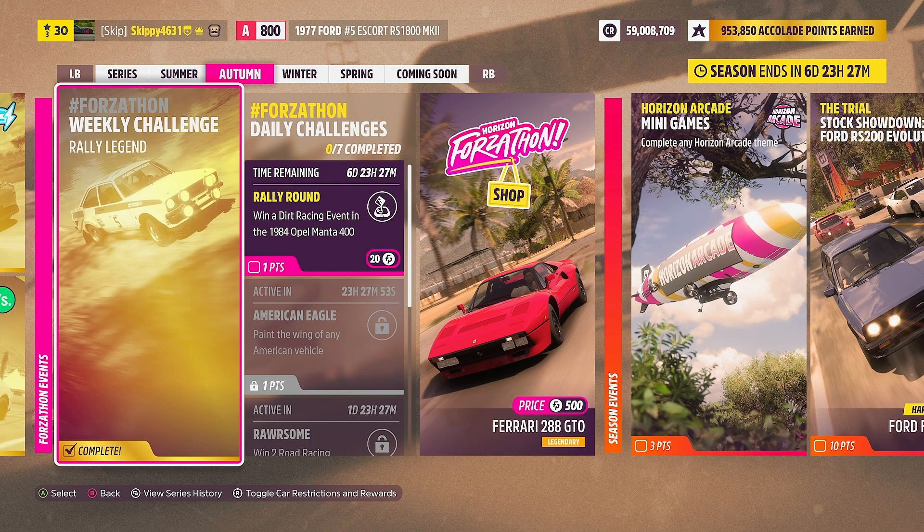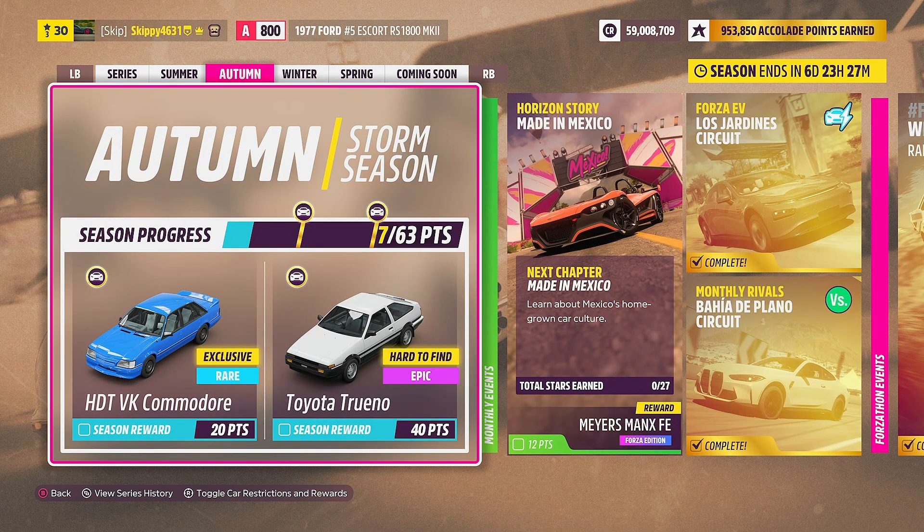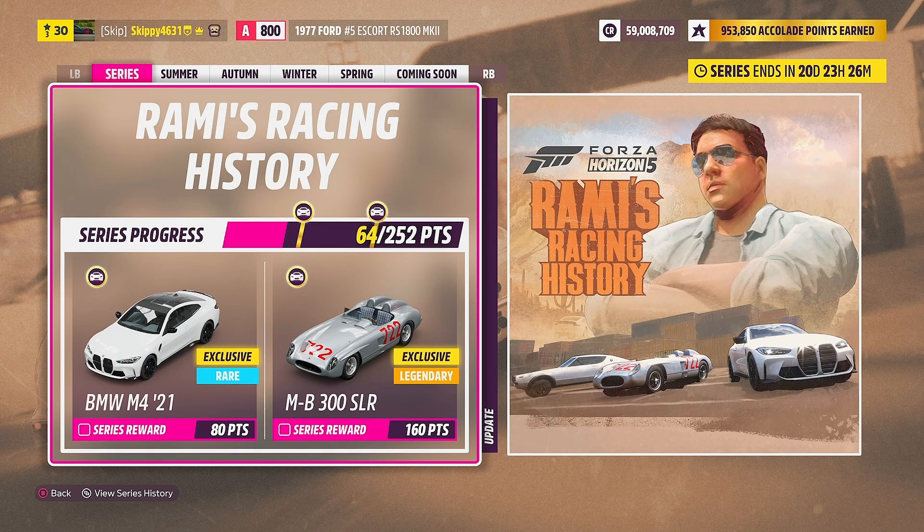160 Forzathon points in the bank and five points earned towards our Autumn Storm Season Festival playlist. Let's jump in and check out all the rewards available this week — 63 points up for grabs in total for the Autumn Storm Season. For 20 points: the HDTVK Commodore, brand new to Horizon 5 coming over from Horizon 4. For 40 points: the Toyota Torino. Depending on how many points you earned in Summer, you may also be able to collect the BMW M4 2021, worth 80 points of overall Series 11 completion.